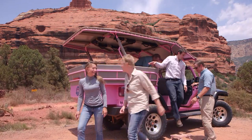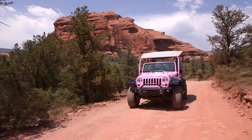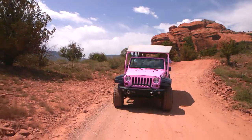Your guide is ready with facts and stories, and our custom Jeep Wrangler is the best in the business. This tour includes a guided trip through Sedona's backcountry.